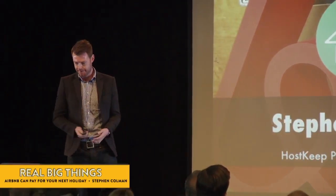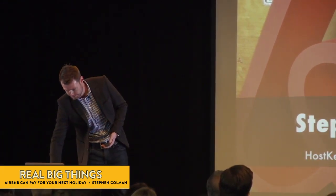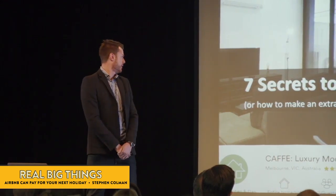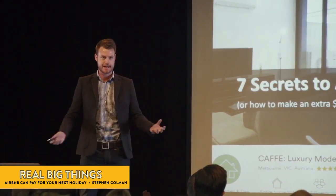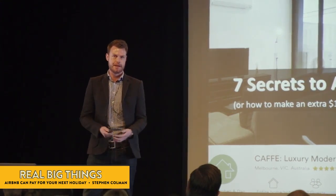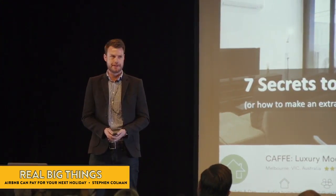So I want to talk about Airbnbs today. My name's Steve Coleman. Who here has heard about Airbnb or stayed in an Airbnb? Almost everyone. Who's hosting on Airbnb at the moment? A lot less people.